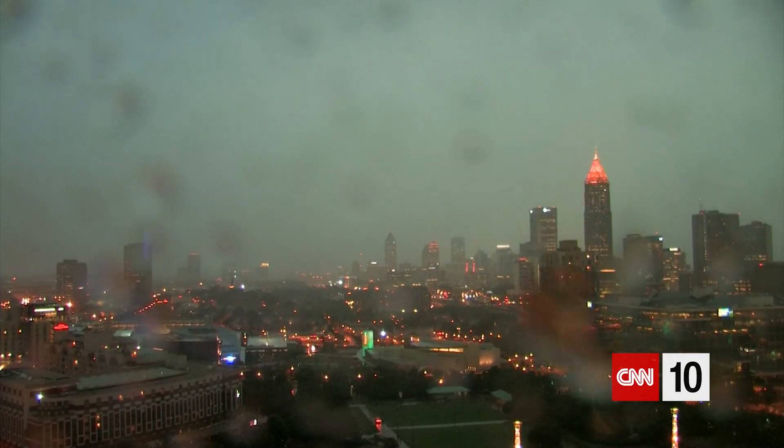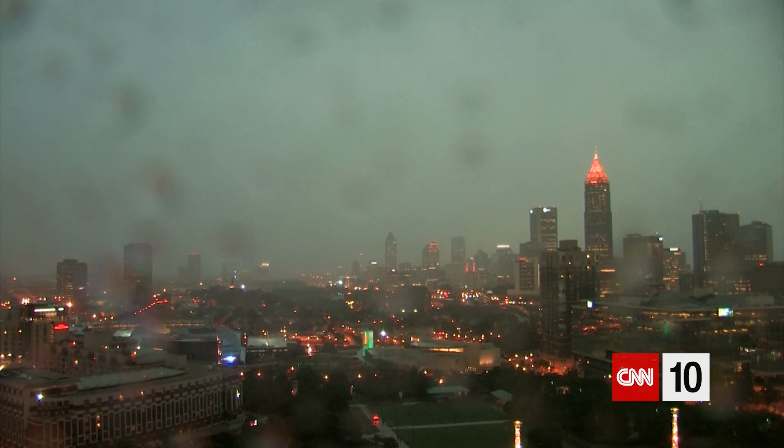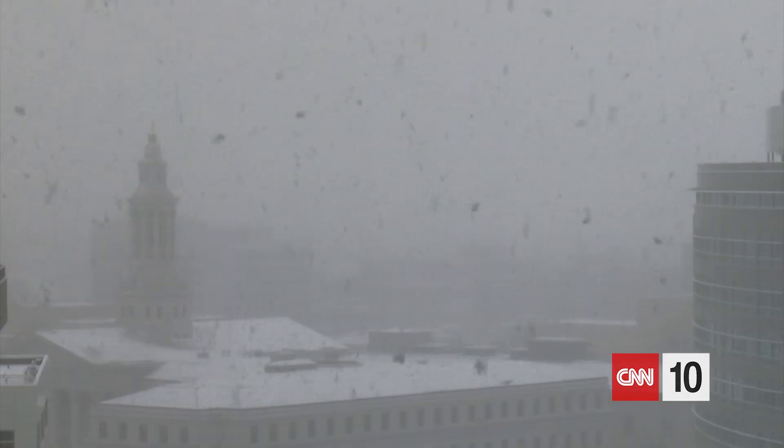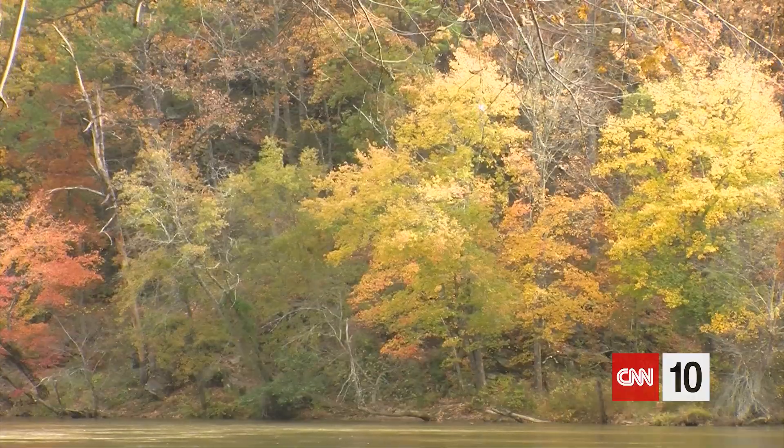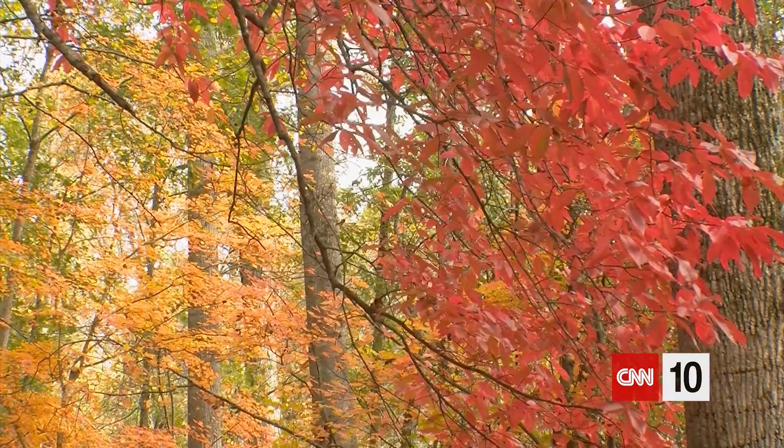Of course, weather can play a role in this as well, especially in the vibrancy of it. When you have plenty of rainfall in the growing season or in the spring season, you'll be able to get plenty of good colors in early September, October, and November. If you have extreme heat, extreme drought, maybe a freeze, an early snowstorm, or even strong winds, certainly that can do damage. The leaves will not be there for you to see them in peak foliage. So hopefully you have a chance to get out there this year and enjoy the fall colors.